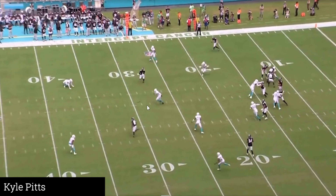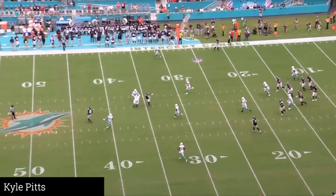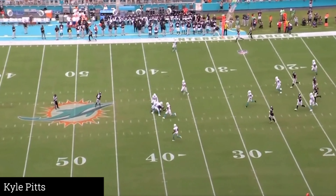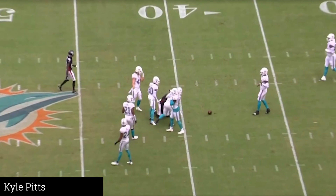I think Pitts thought the DB saw him, so he body-caught it and braced for the impact. Once he realized the defender wasn't there, he tried to put a move on, but nothing spectacular. Mainly it's about where he was lined up that creates the advantage.